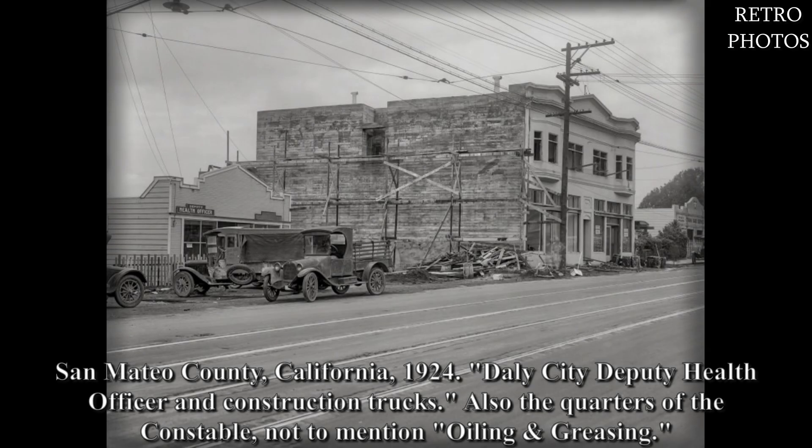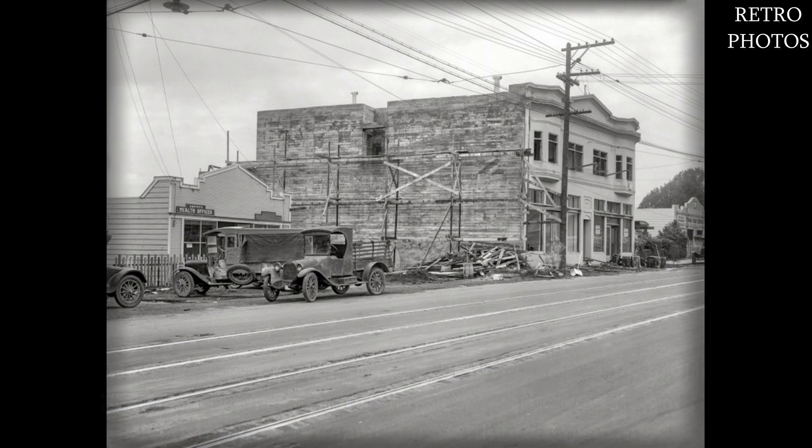San Mateo County, California, 1924. Daily City deputy health officer and construction trucks — also the quarters of the constable, not to mention oil and greasing.